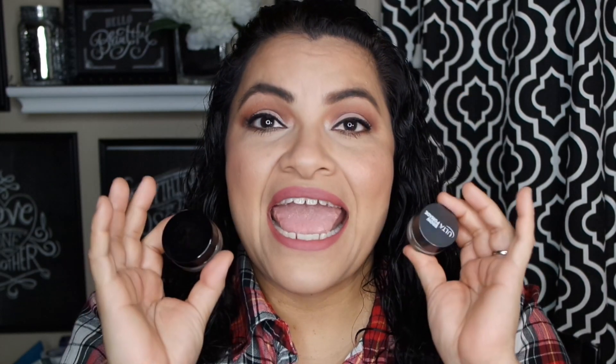The Anastasia Dip Brow is just a little bit darker than the Ulta Pomade, but I'm going to show you me applying these and letting you know my thoughts and feelings on these brow products — which one I prefer. So if you want to see the comparison and hear my thoughts, just stay tuned.